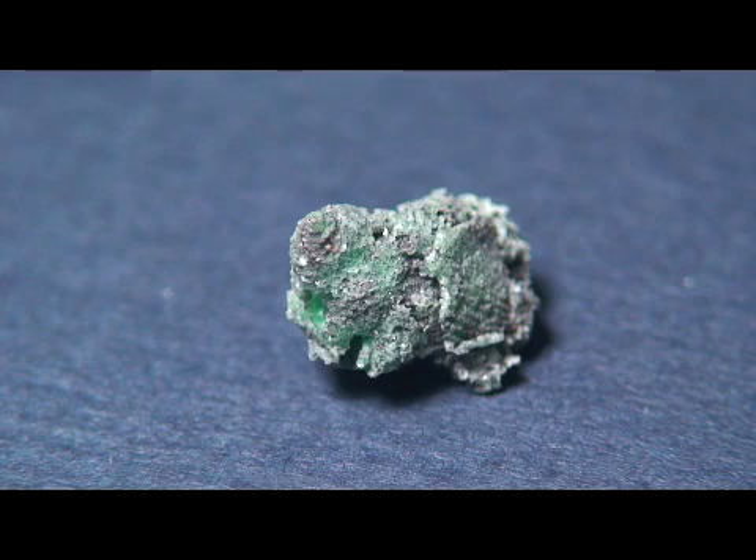I have two of these. This one will be up for auction starting on March 6th on trinityminerals.com.